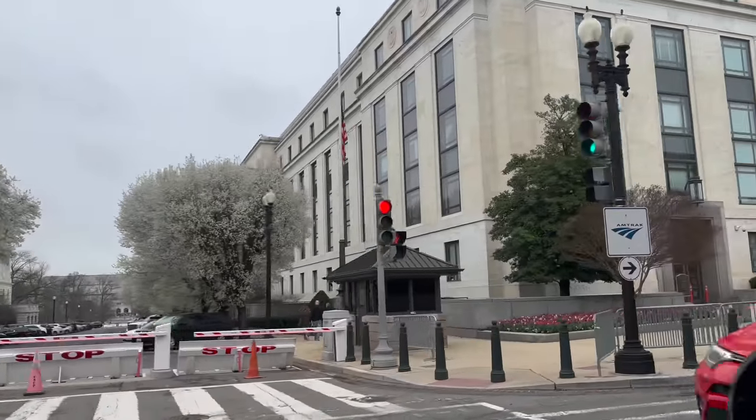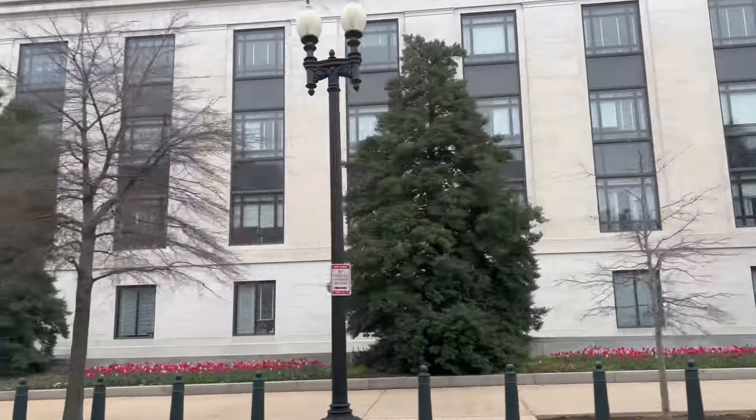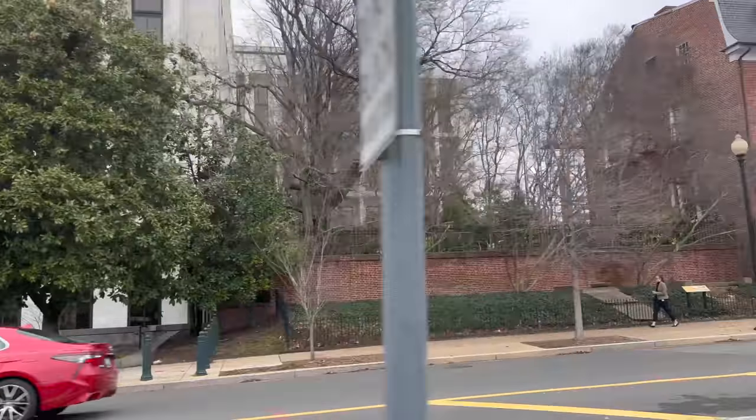This is the Dirksen Senate Office Building, and this is where the Judiciary Committee is meeting right now with the future Supreme Court Justice nominee. Her hearings are being held, but there are no protesters or anything outside. I guess that all happened the other day.